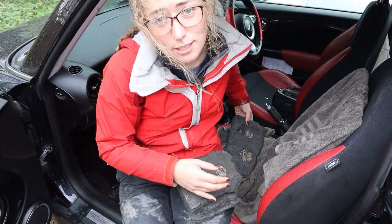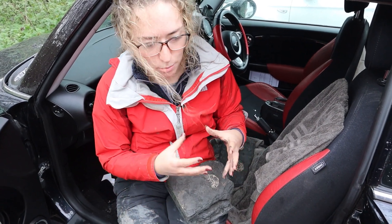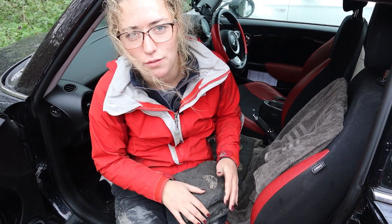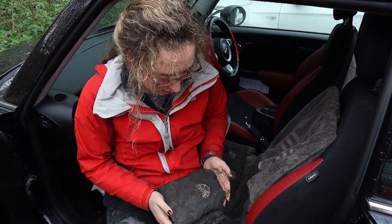I just have to make sure I prep these within the two-week mark, otherwise the mudstone completely dries out and just flakes off the ammonites, and the other fossils just crumble — so that's the plan.